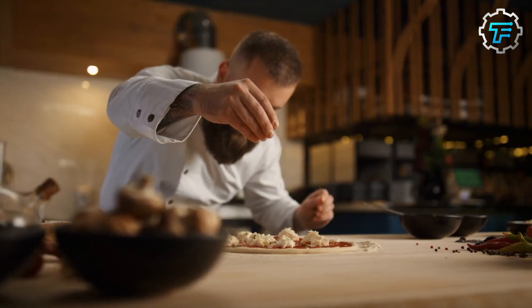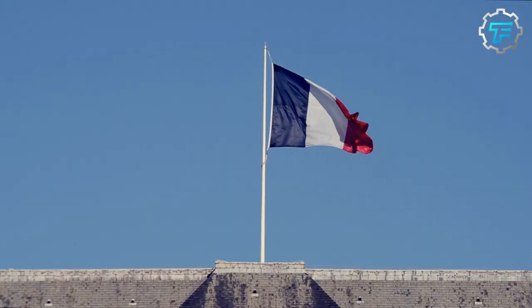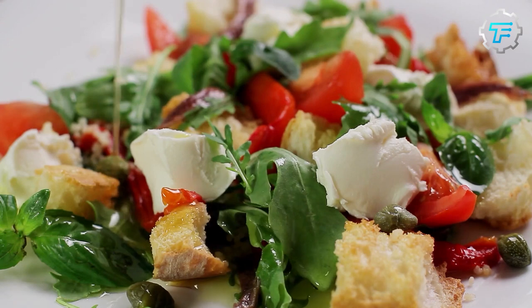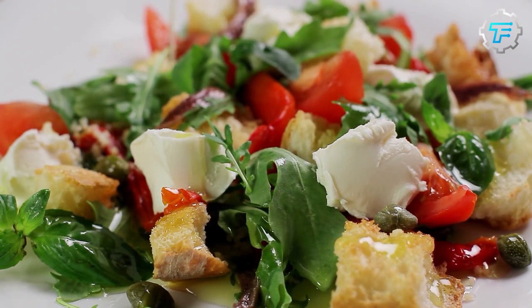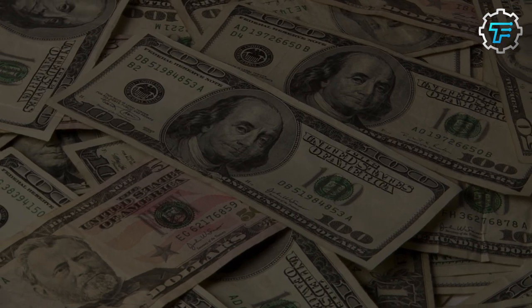Other countries famous for mozzarella production include Argentina, Brazil, Australia, and several European nations such as France, Germany, and the Netherlands. In 2022, the global mozzarella cheese market was valued at around $27 billion USD.